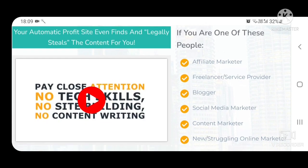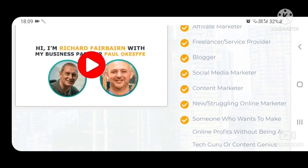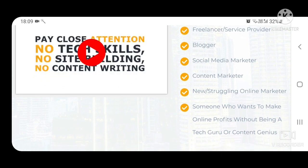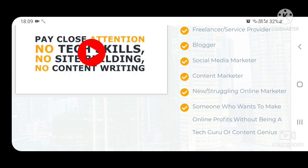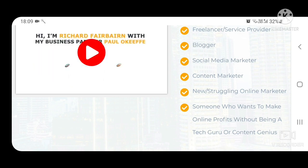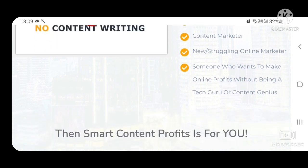If you are one of these people: affiliate marketer, freelancer service provider, blogger, social media marketer, content marketer, new struggling online marketer, or someone who wants to make online profits without being a tech guru or content genius, then Smart Content Profits is for you.